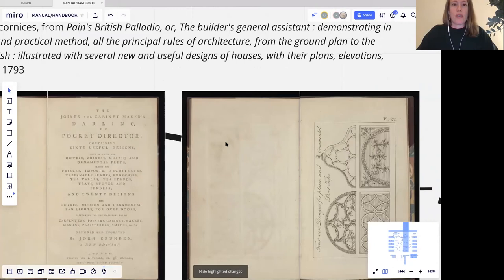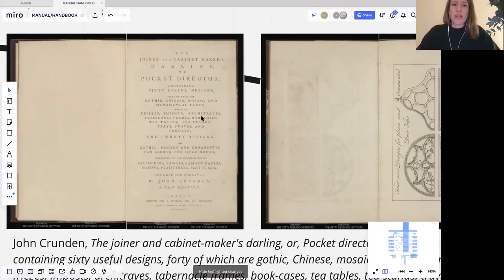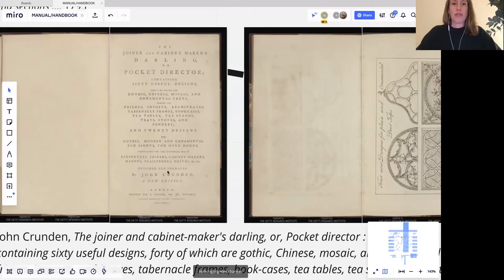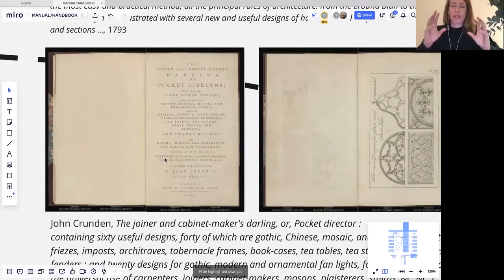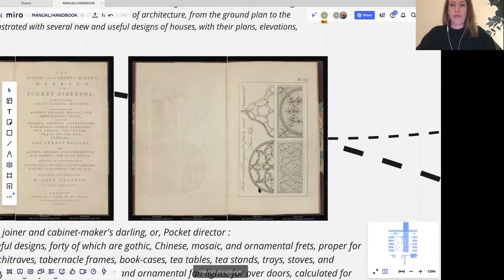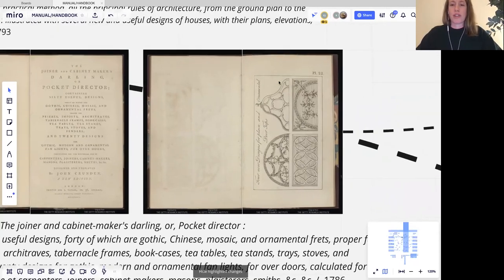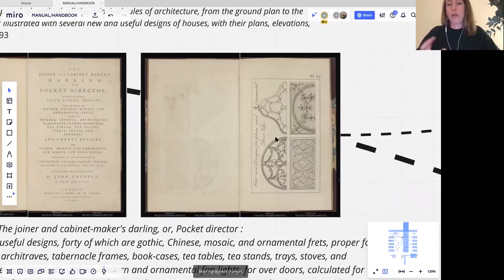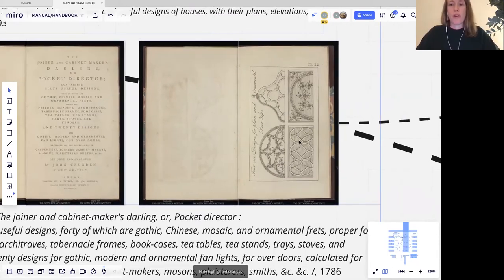There's another category — less a manual in terms of a how-to document and more actually a pattern book for designs. It's a slightly different category from the same period, and it's pocket-sized in contrast to the earlier treatises. It gives a set of timber designs that a craftsman can copy. This goes hand in hand with the fact that there were more and more unskilled workers coming into the building trade in the 19th century, so these manuals were used to instruct them.